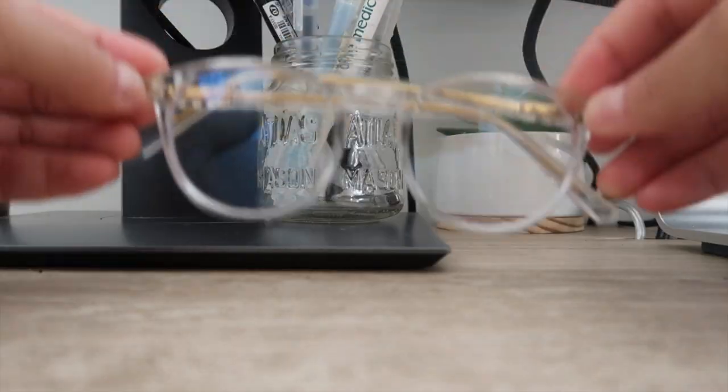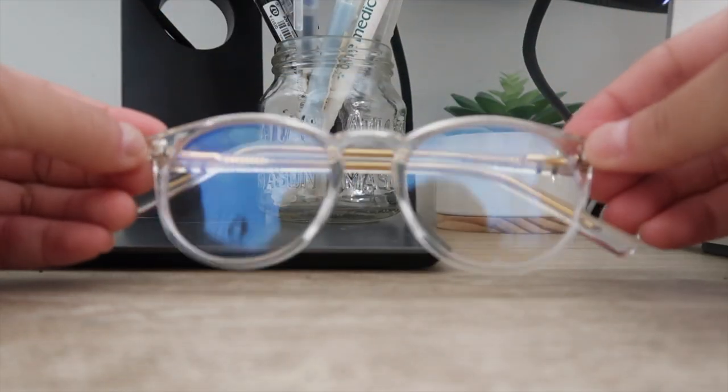My last home slash tech favorite is these blue light blocking glasses. They're from Privé Revaux. I'm definitely on my computer a lot more than I ever was prior to quarantine because I just don't take as many breaks. Staring at a screen can really strain your eyes and give you bad headaches, and I've found that these have really helped. They're also just super fashionable — I love wearing these even when I'm not staring at a screen. I just have the clear frames and they're really comfortable.